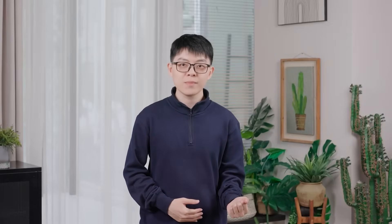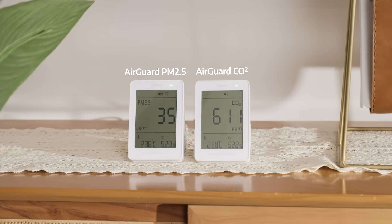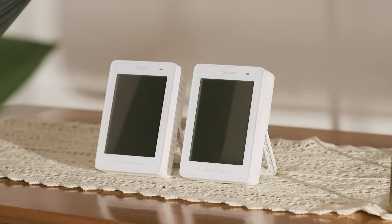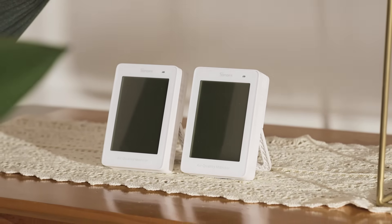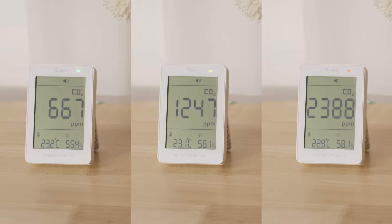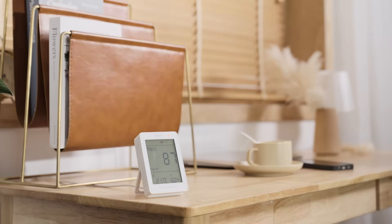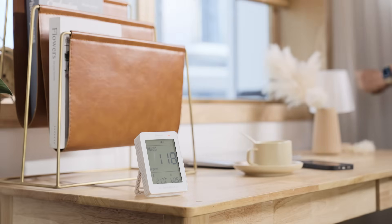Comfort isn't only about temperature and humidity — we also care about respiratory health. Many users worry that being in environments with high PM2.5 or carbon dioxide levels for extended periods could affect their family's health. That's why we've introduced the brand new AirGuard series of air quality monitors: the AirGuard PM2.5 air quality monitor and the AirGuard CO2 air quality monitor. Both products are equipped with large displays that show air quality data in real time. They also come with multi-color indicator lights, making it easy to instantly check air quality at a glance. When air pollution reaches a warning level, they alert you with sound and light alarms, reminding you to ventilate or turn on the air purifier.